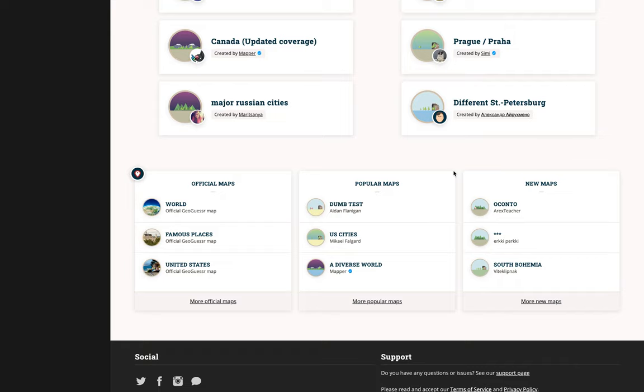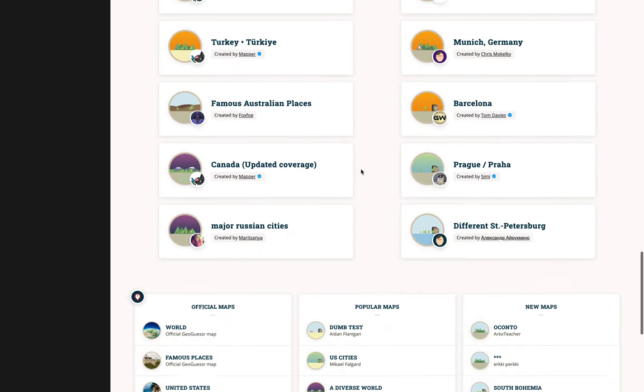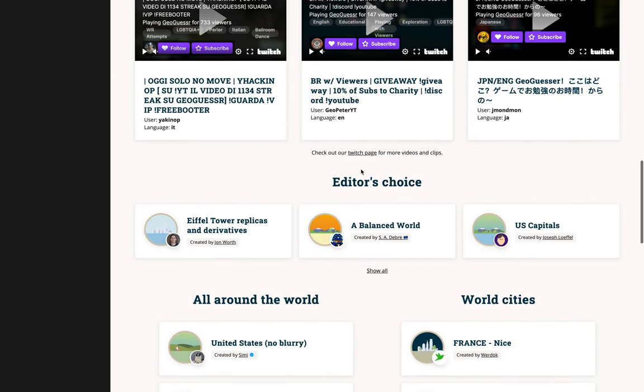It doesn't seem like there's too much there. There used to be a button down here for 'play a random map.' So anyway, I was scrolling around and I saw on the editor's choice section here — U.S. Capitals, which we played just yesterday, A Balanced World — but I was taken by this one here: Eiffel Tower Replicas and Derivatives.